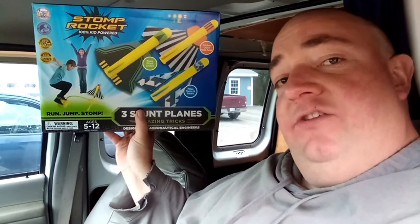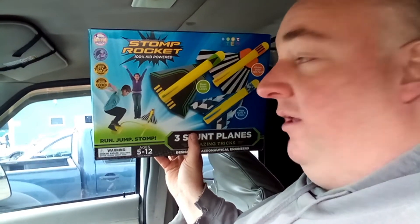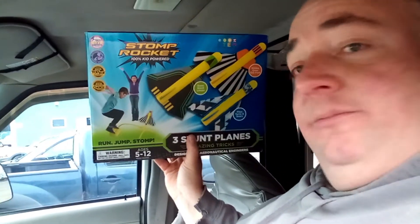I picked up this item right here — it's called a Stomp Rocket. I've never actually seen this before, but according to the little boy and girl in the photo, you just jump on the pump and it shoots the rocket up in the air. I'm pretty sure it's still sealed in the box as well.